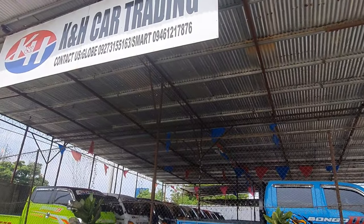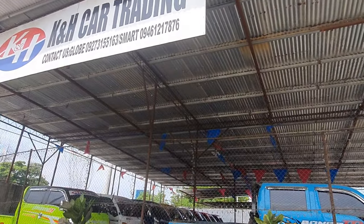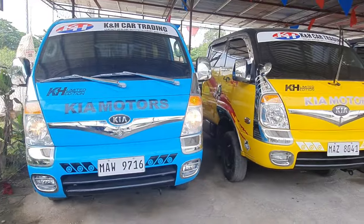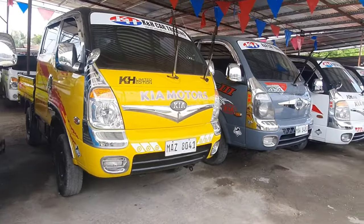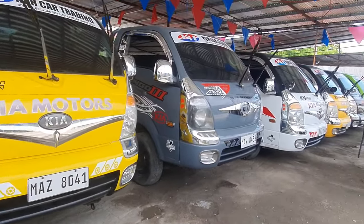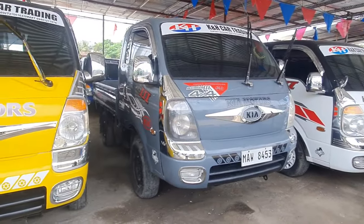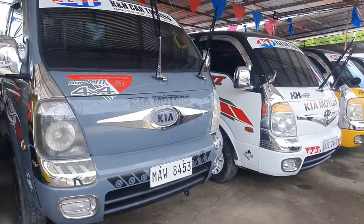Key in Each Car Trading — we're here to inquire. So, these are their units, mga boss. There are so many units here — Kia Bongo 3 and Hyundai Porter 2.